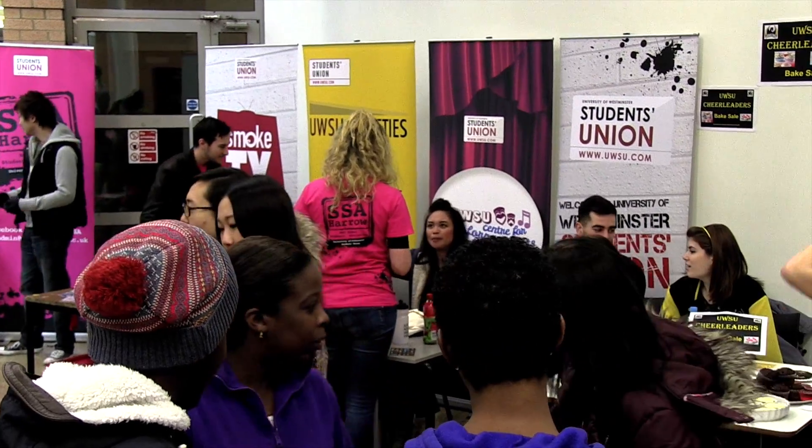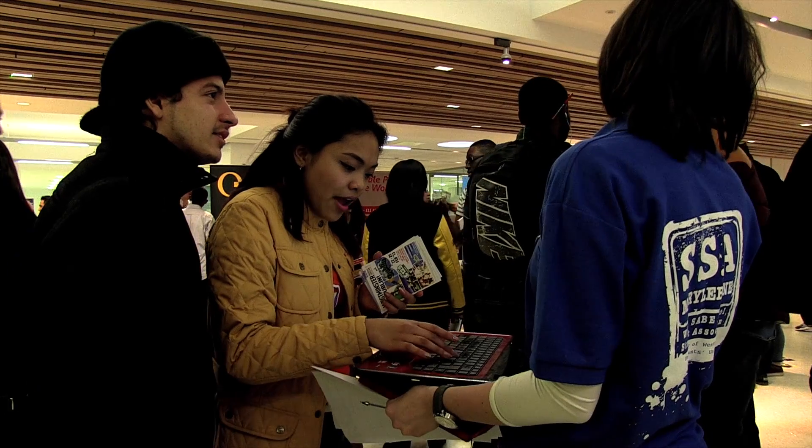Since the Sabbatical Officers changed to site-based, the Students' Union thought it would be a good idea to get the students more interactive on every campus, so they created SSAs on every campus so students would get more involved.